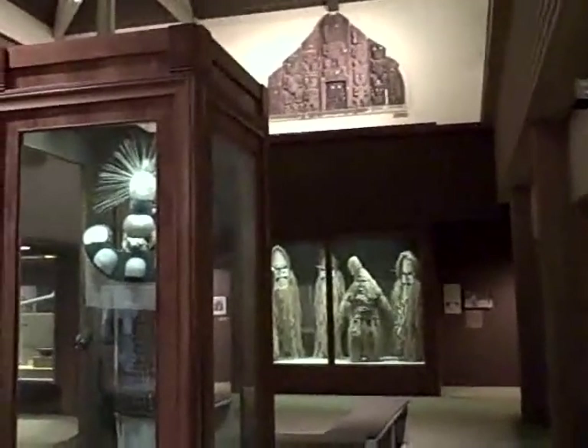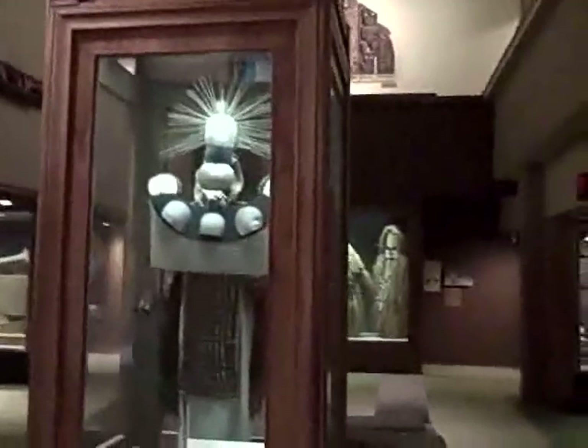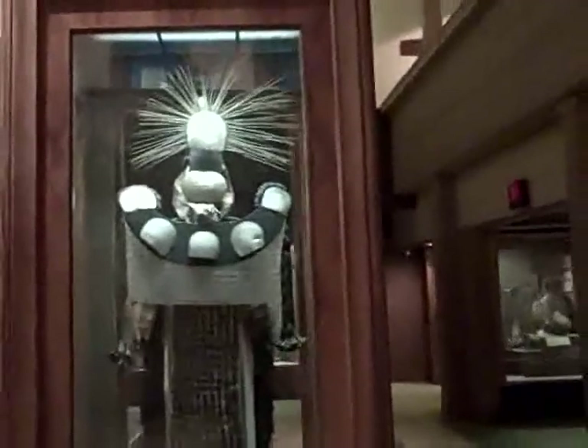Upstairs, you will find the Peoples of the Pacific exhibit, displaying costumes, masks, carvings, weapons, tools, and miscellaneous artifacts from the Pacific region.